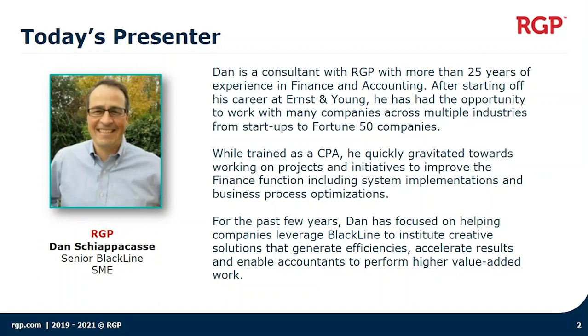I've been working in the finance and accounting area for more than 25 years. I did start my career with Ernst & Young, but the last 20 years I've spent on system implementations and process improvement initiatives. For the last few years, I've been focused on helping companies leverage Blackline to generate efficiencies, accelerate results, and really enable accountants to perform higher value-added work.